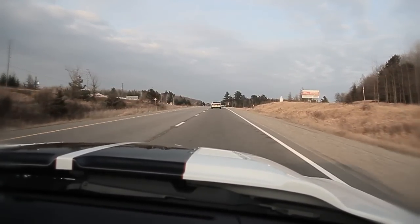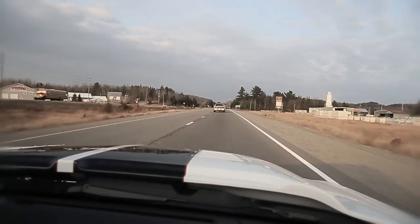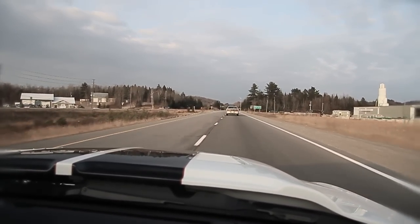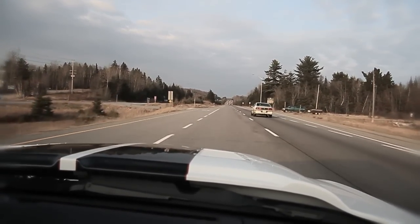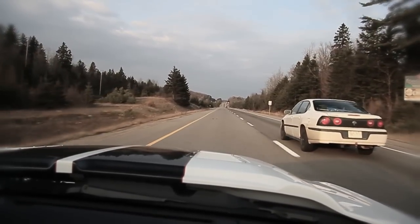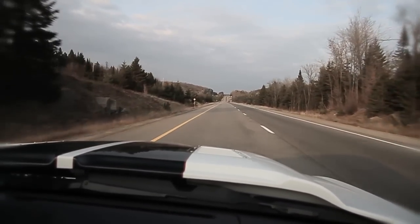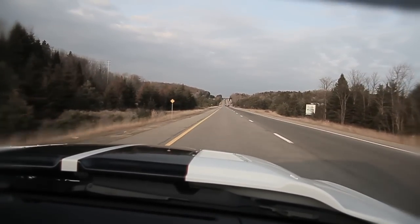Level long in 6th gear, running at 1500 RPM, 70 miles an hour. Slow acceleration. 80 miles an hour right now, at around 1900 RPM, 6th gear.